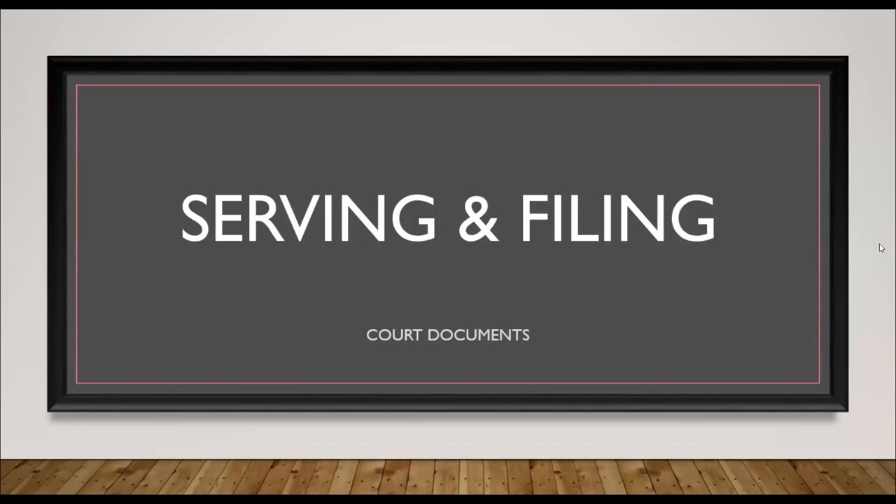Hi everyone, my name is Kat and I'm the Family Court Support Worker at SASC, and today we're going to be doing this video on serving and filing court documents.